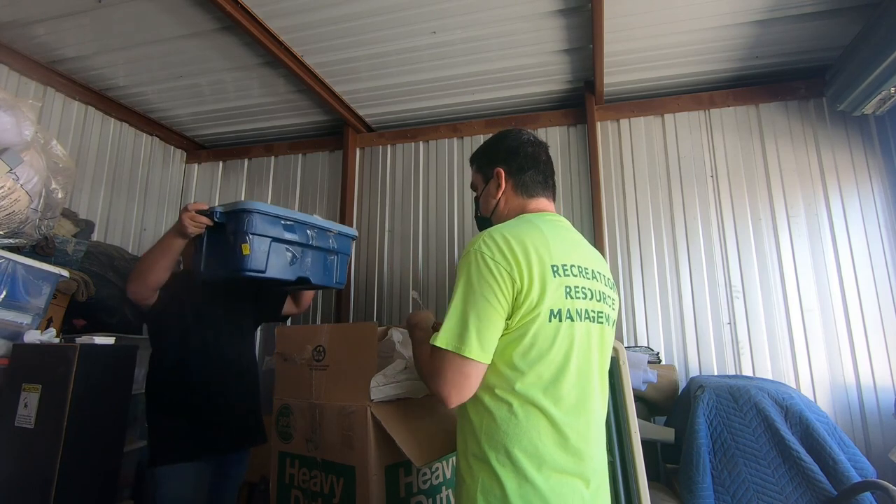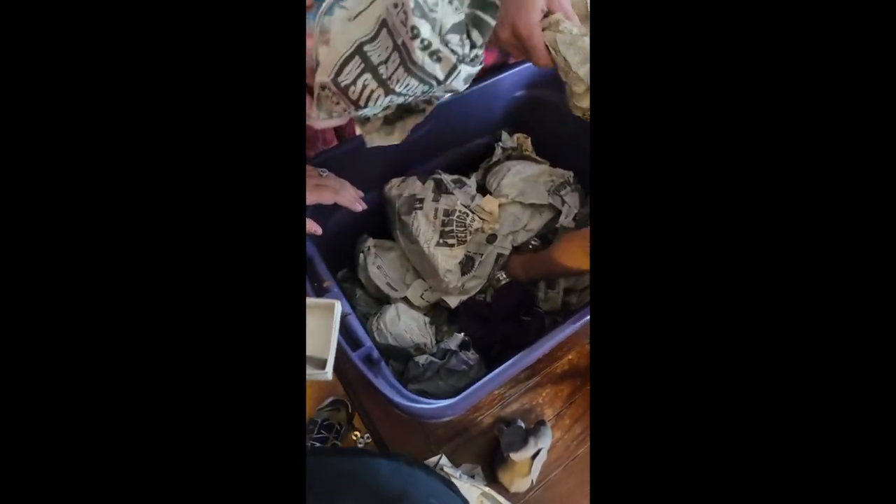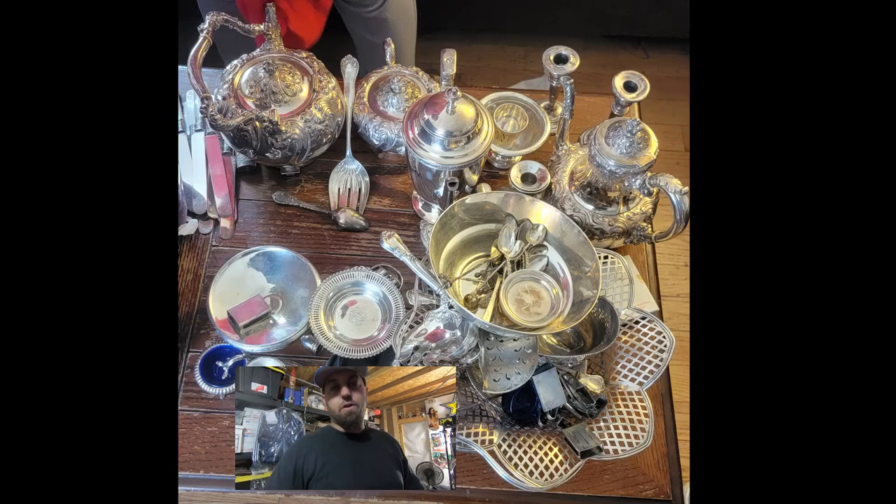The box of stuff isn't really that heavy but — oh my god, I couldn't believe it. Sterling! Tons of sterling. It actually turned out to be so much sterling — I kept finding more and more boxes and totes of sterling. They had it all wrapped really nicely. I took it home and started going through it, kept finding more and more and more sterling — it was amazing. Found another box, another box, more sterling. Holy moly.